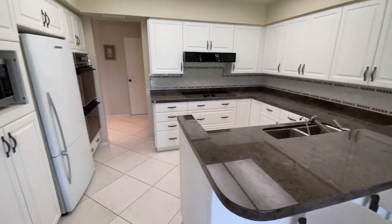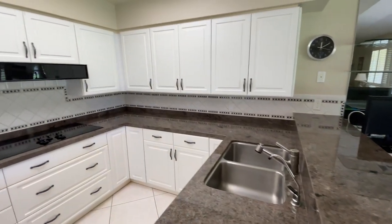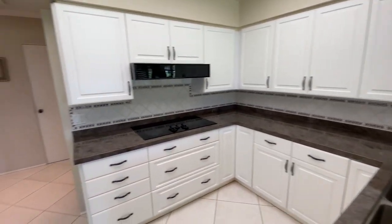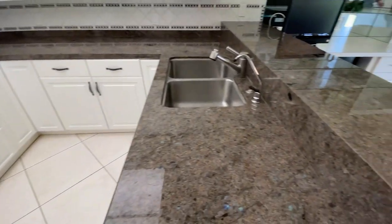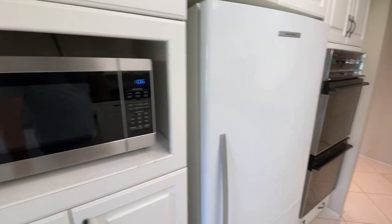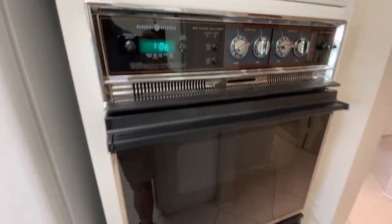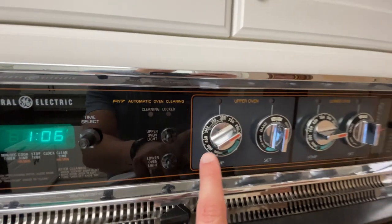Here's the kitchen. You can tell some of it has been upgraded in the last few years — the countertops are a little newer. But other than that, everything looks pretty original. Look at this oven — that is an original 80s, maybe 70s, oven right there.